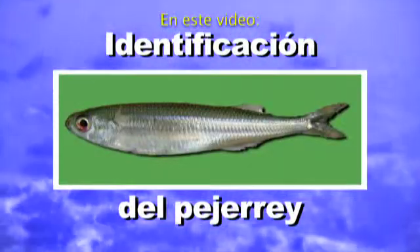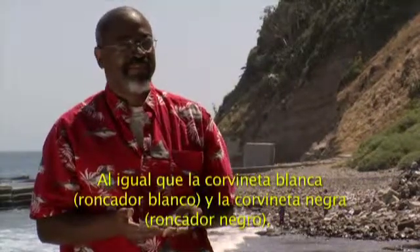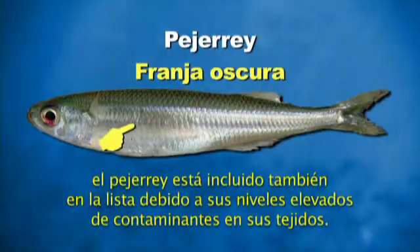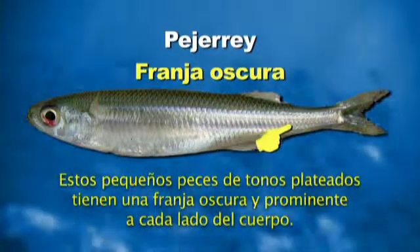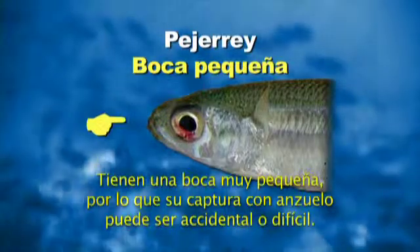In this video, identifying the top smelt. The top smelt is a member of the silverside family. Like the white croaker and the black croaker, it's included on the list because elevated levels of contamination have been found in its tissues. These small silvery-sided fish have a prominent dark stripe that runs along the side, a very small mouth, which makes catching them on hook and line almost accidental.